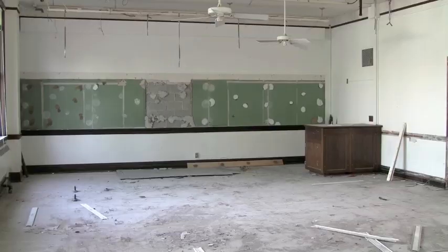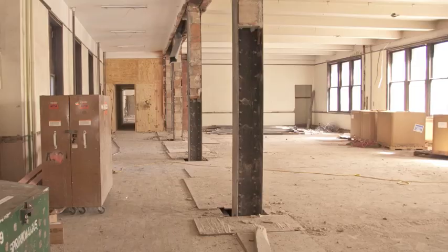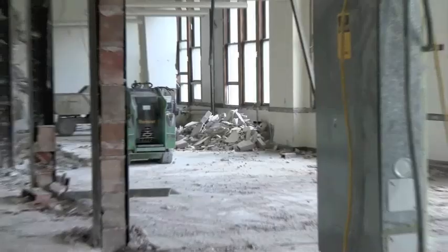The demolition on the first floor is primarily intended to enable the classrooms to be reconfigured into more practical sizes, so walls are being moved and in some cases extended.